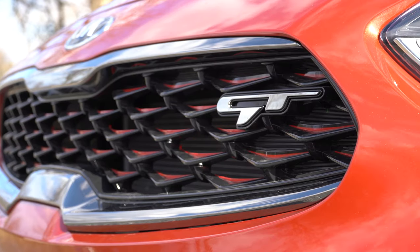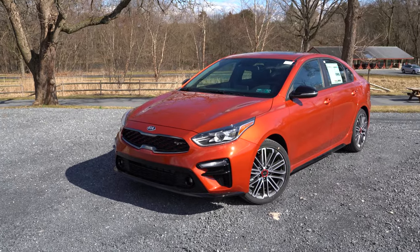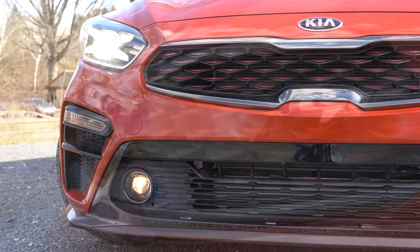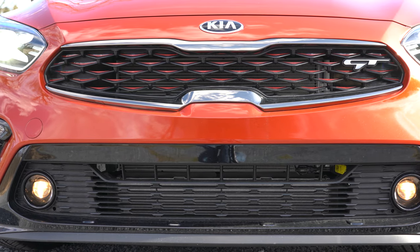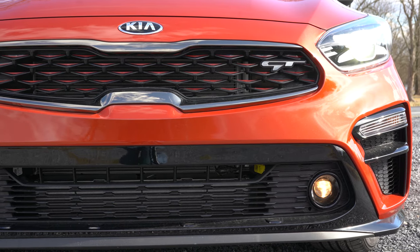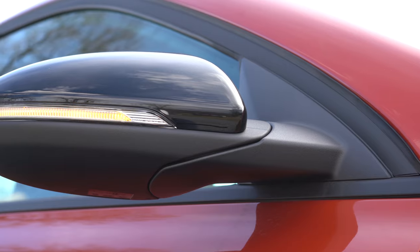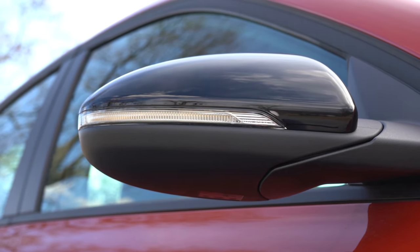Here she is — the 2020 Kia Forte GT, finished in Fire Orange. Up front, a gloss black grille with red accents and GT lettering on the driver's side. To the sides, LED headlights with auto-leveling — quite surprised to see that at this price point. LED daytime running lights come standard, along with fog lights and a gloss black front lip. On the sides, gloss black side skirts, black window surrounds, and gloss black side mirrors.